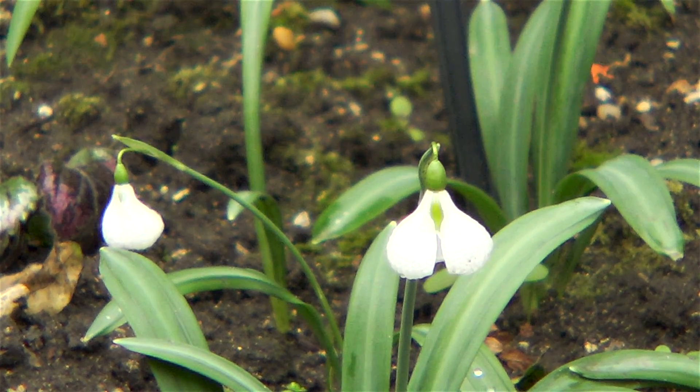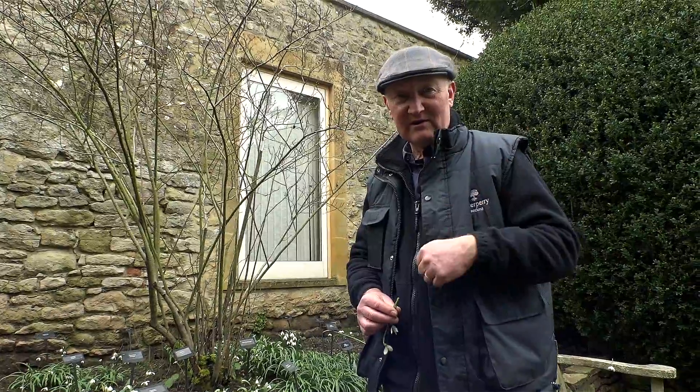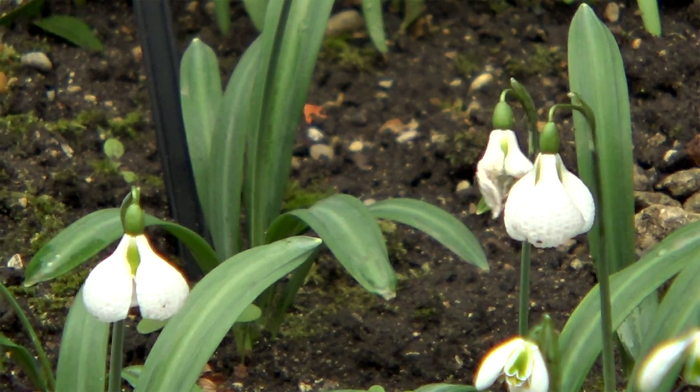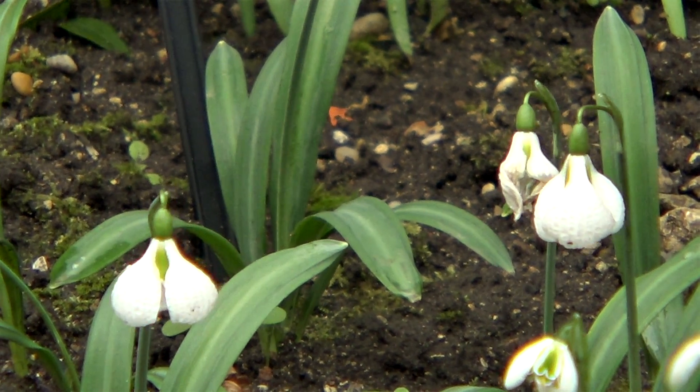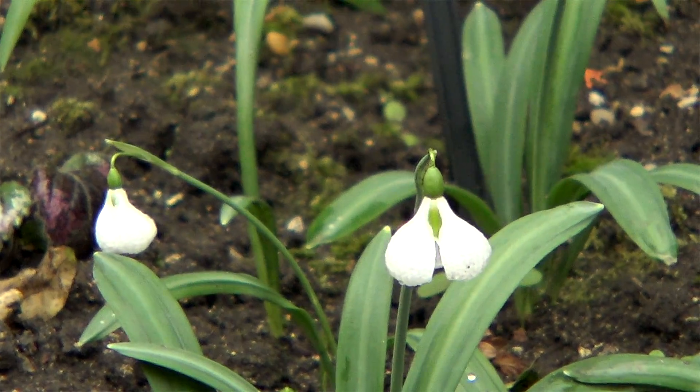Diggory is a big puffed-out snowdrop. It's a plicatus — there's nivalis, there's a Viridapice, and there's a plicatus. And you can see it's crinkled. It's got this beautiful crinkle as it puffs up. It always reminds me of the wedding dress Princess Diana wore on her wedding day.